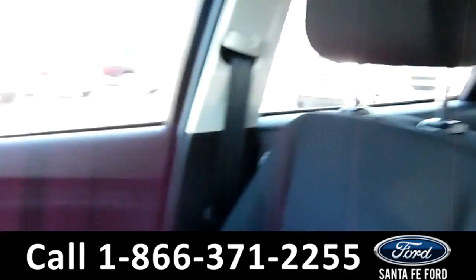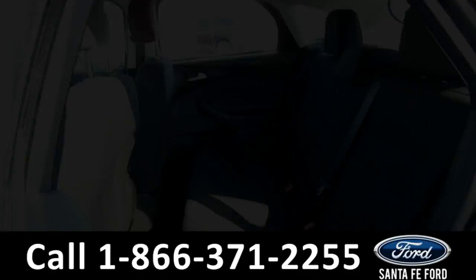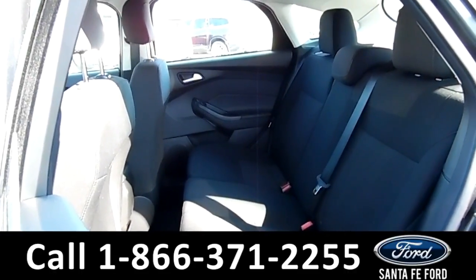Now let's take a closer look into the back row. Here's a view of the back row.